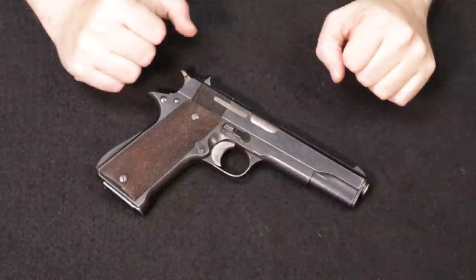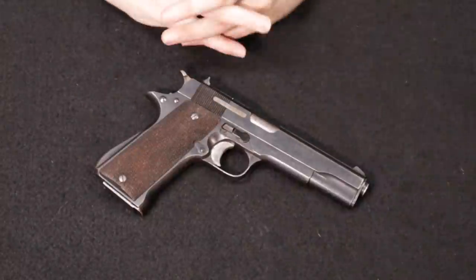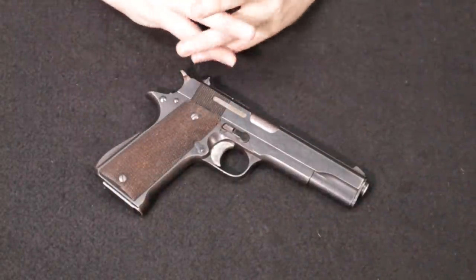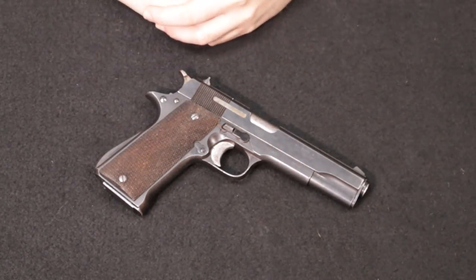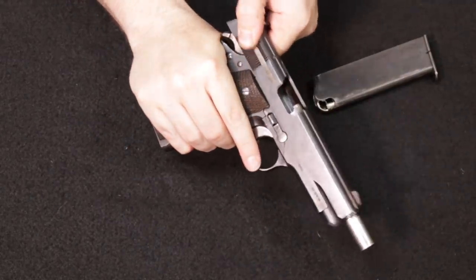Getting into this video, remember we start with the most common and move through least common as the video progresses. Starting off with our first firearm — if you saw my most recent surplus under $300 series that we just put out, this was actually in there. This is a Star Model A Super that comes to us from a local customer.